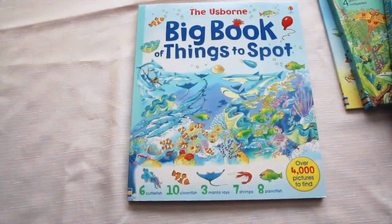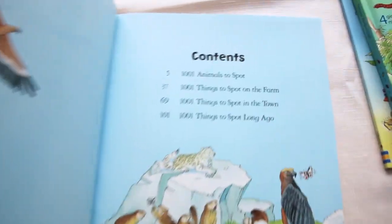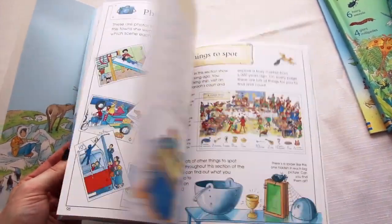And then the Big Book of Things to Spot. This one is a combined volume of several spot books — animals, farm, town, and Spot Long Ago. It's a paperback, so you get a lot of books in one.